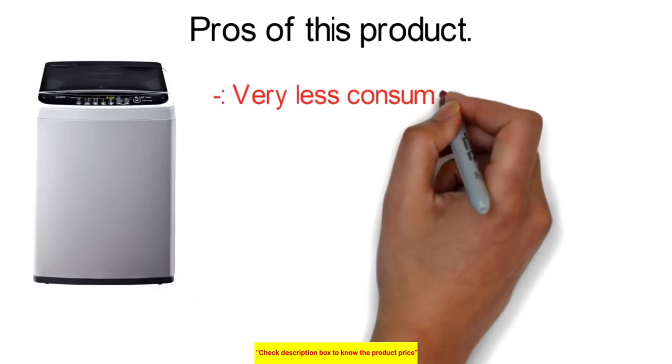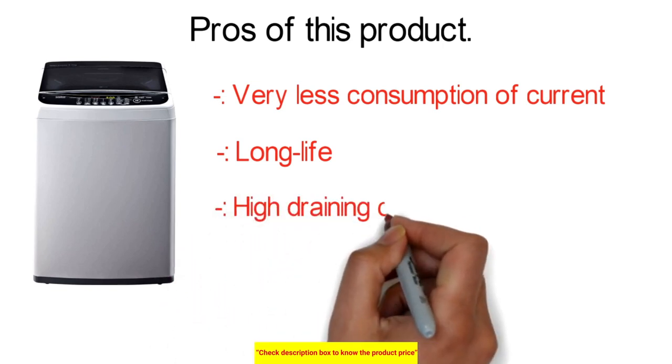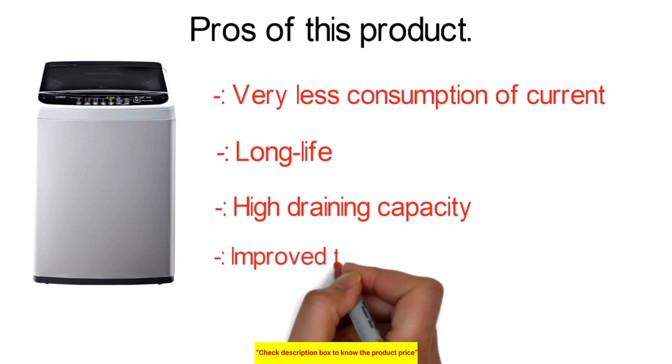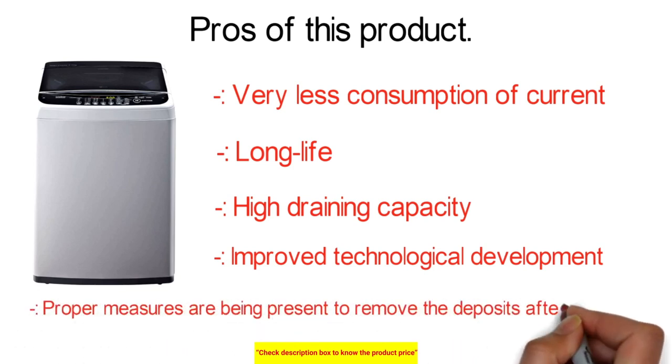The LG washing machine's key pros include very low current consumption compared to other washing machines, long life due to internal structure and build quality, high draining capacity so clothes dry easily after washing, improved technology for removing dirt from specific spots while washing, and proper measures to remove deposits such as sand and food particles after washing.